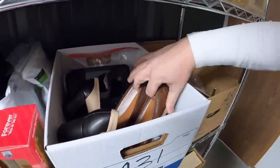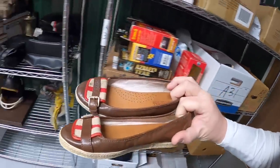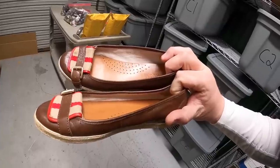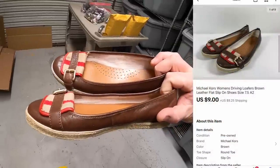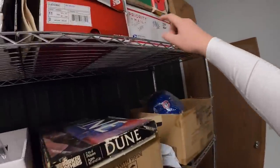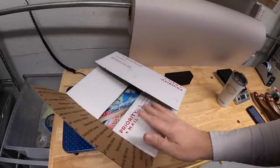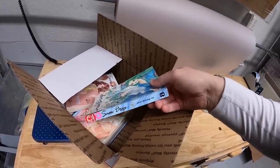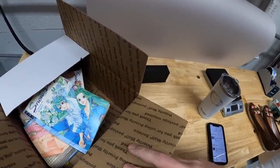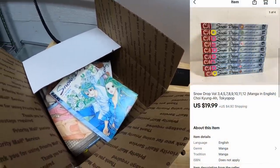Next thing is a pair of shoes. I was going through my stuff taking inventory as I was changing over bins, and I noticed I'd had these shoes for a really long time. I almost thought about donating them because they weren't worth a whole lot, but I noticed I had one or two watchers. Next is a lot of books — these are manga books, the Snowdrop series. I got these from my storage unit way back in the summer. It's not a complete set, volumes three through twelve, and these sold for $19.99 plus shipping.